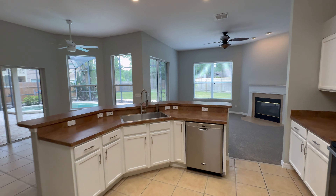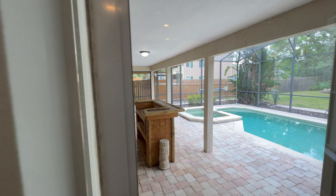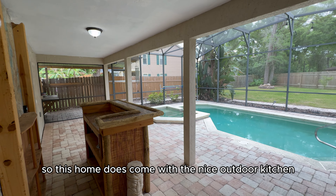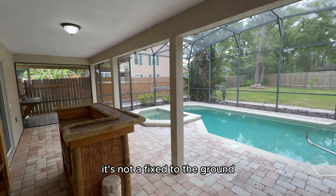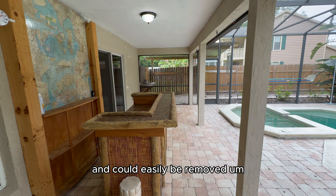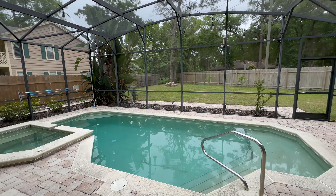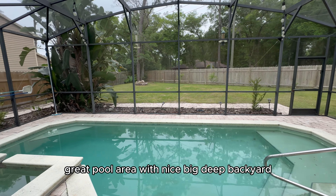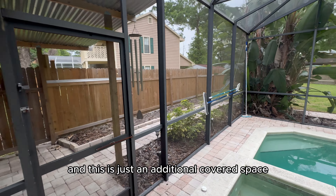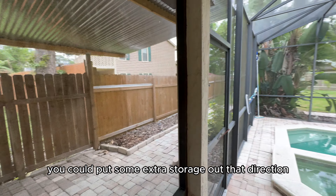Let's head outside to see what the outdoor space has to offer. This home comes with a nice outdoor kitchen bar area — it's not affixed to the ground but it does come with the home. There's a great pool area with a nice big deep backyard, paver work all the way around it, and an additional covered space where you could put your smoker or extra storage.